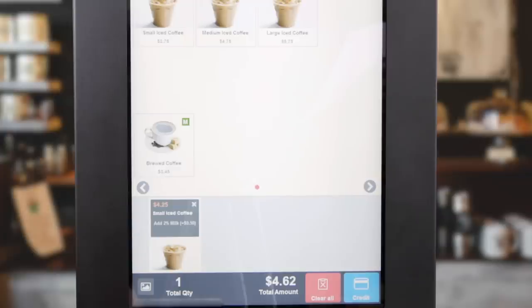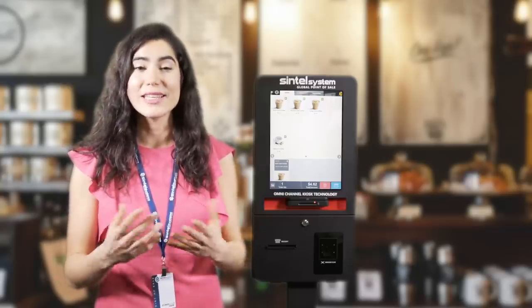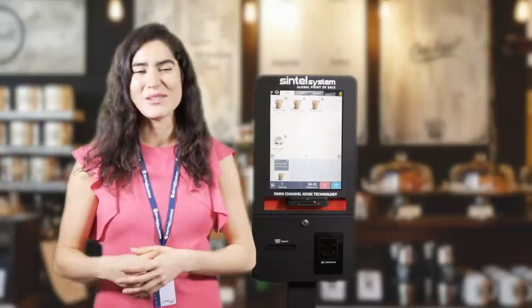The lower part of any page will show the total quantity of items selected, the total amount selected, and payment options. In this case, we only have an option to pay by credit card, but additional options such as pay cash at the cashier or pay with other methods such as gift cards are also available and can be configured.